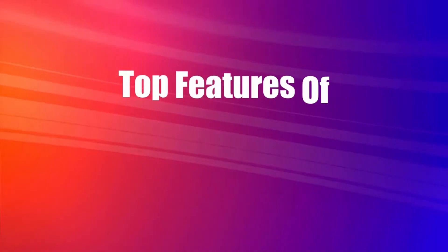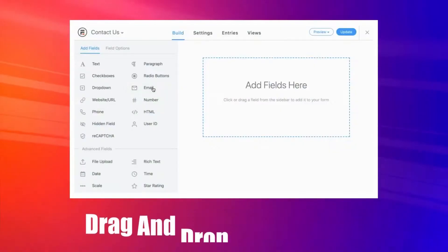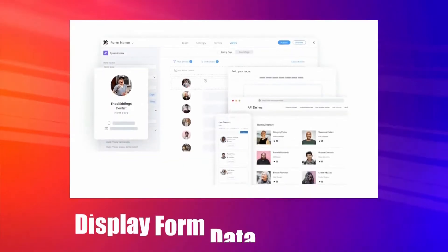Now let's talk about the top features of Formidable Forms that I like the most, starting with the drag-and-drop form builder. Almost everything is now simpler than ever before, be it creating a website or a complex form, and the drag-and-drop builder is the most interesting part of it. Formidable Forms is no exception — it is really amazing and easy to use.